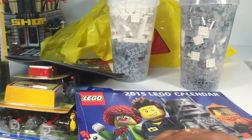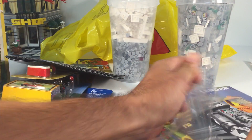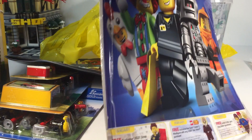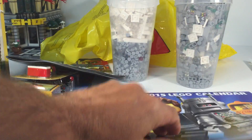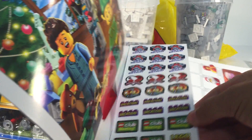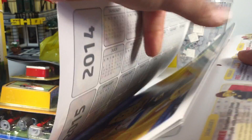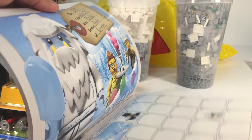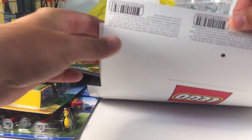We'll go ahead and open up the calendar and tell you what else is in there. It's like a $10 purchase but it's free when you buy — I think you had to buy $75 worth of stuff. It's got a sticker sheet in there, a club meeting card. Those are the only coupons — January, February, and March. I thought maybe there would have been a coupon for every month, but looks like those are the only coupons in the whole thing.